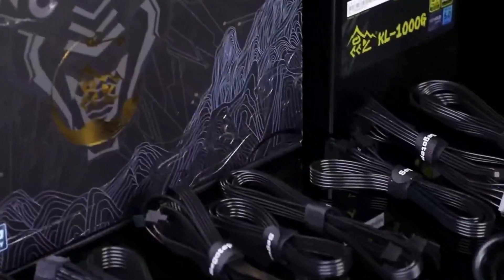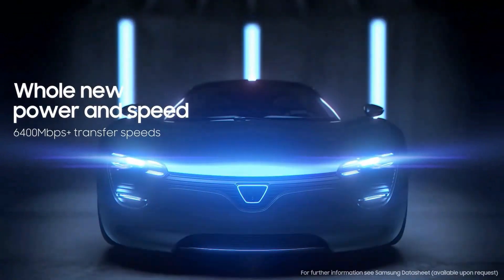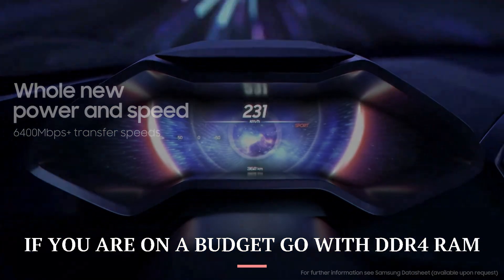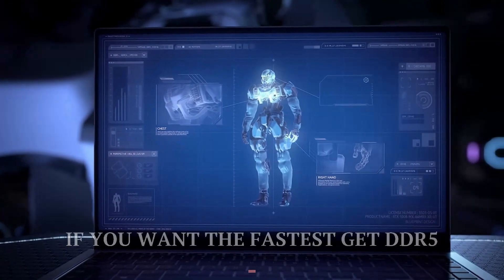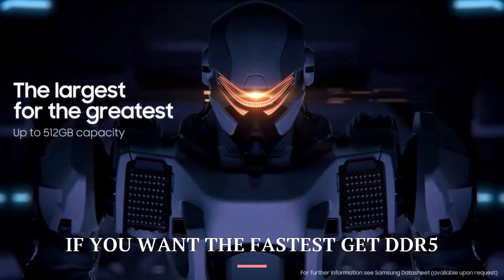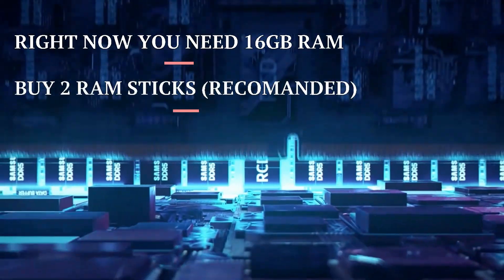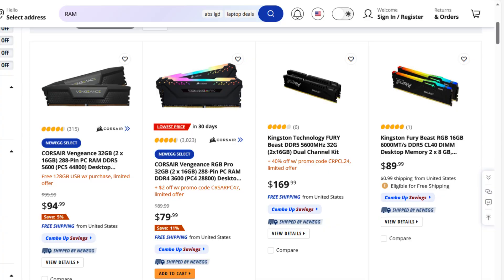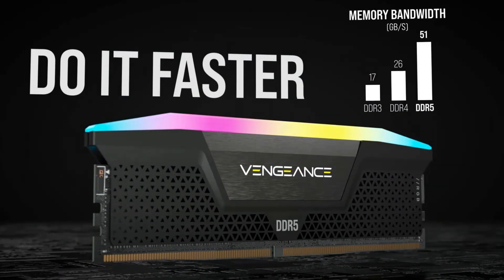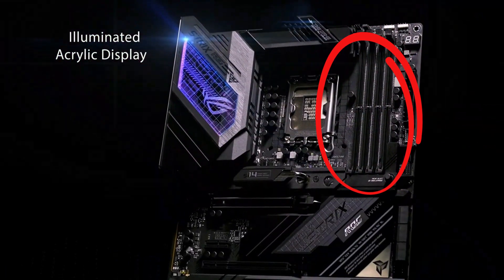RAM is just random access memory — you'll need it for the browser and programs running in the background. Go with 16GB, and if you are on a budget go with DDR4 RAM. Always use a legitimate brand. You can get DDR5 RAM if you want the fastest, but you don't actually need it. Buy two 8GB sticks rather than a single 16GB stick, as dual-channel helps a bit. If you think you need more, get 32GB — it's not much more expensive. And since motherboards support up to four sticks, you can always add more RAM later.